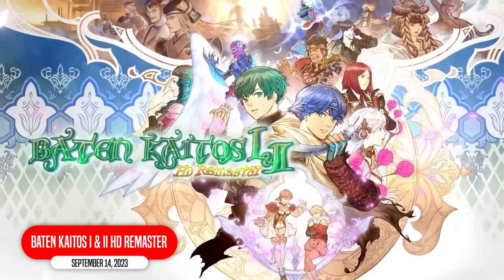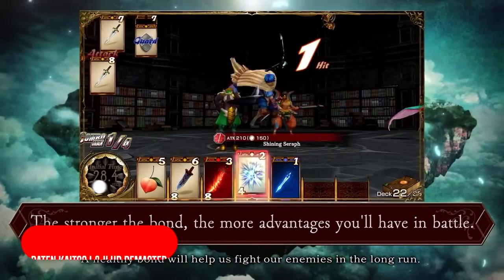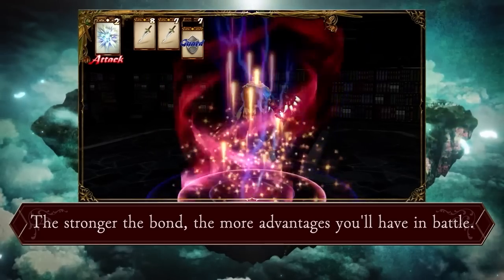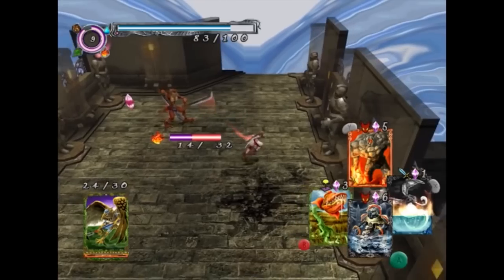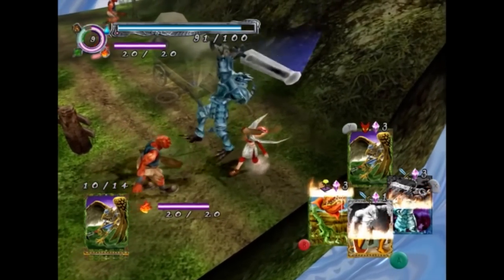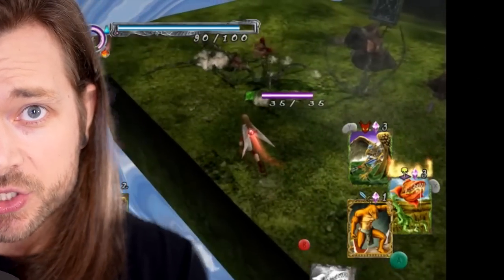I gotta tell you, out of everything we went through so far, this one I'm most excited about: Bait and Kados 1 and 2 HD Remaster. Not enough people know about these games — they are classics and hidden gems where you use cards to fight. It's really cool. Check them out, play them. And now that we have these, if anybody out there is listening and you have the license and rights to Lost Kingdoms, for the love of God, please give me an HD Remaster of those next.